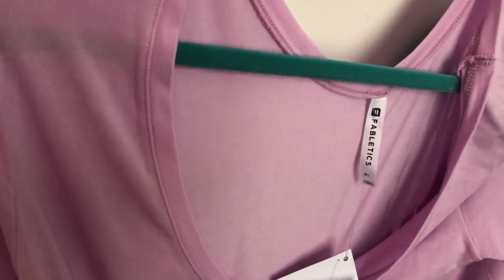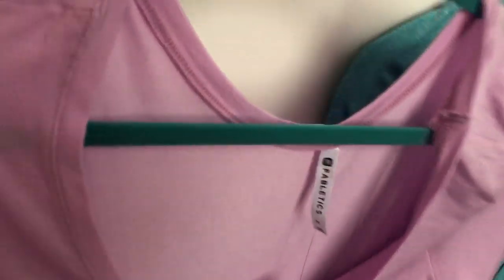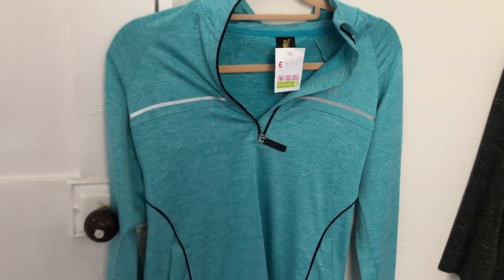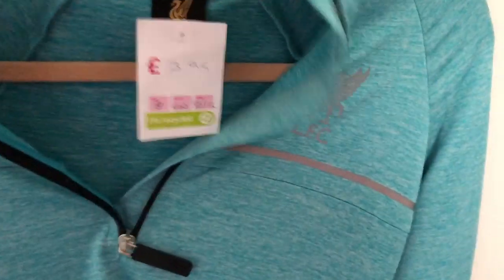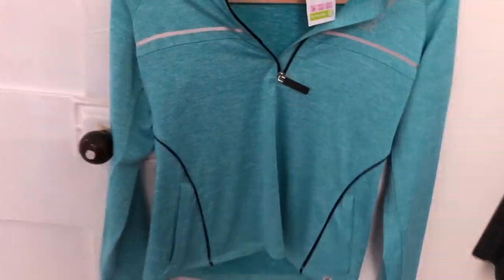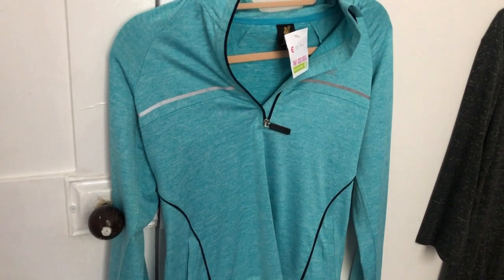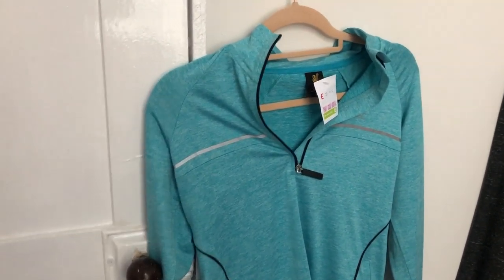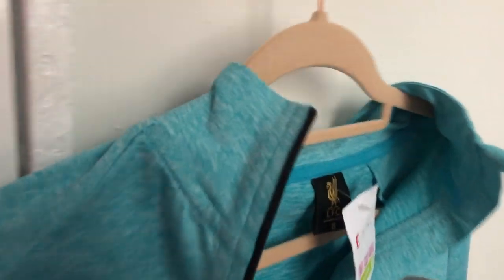I think I sold a pair of used leggings for £15 and they sold really quickly. And then some football top — I don't usually pick up the football stuff, but this was in the women's section. It's Jamie who usually picks it up. It was £3.99, Liverpool Football Club, size 8 — just a nice sort of aqua pullover top. Jamie just said 'give it a go', so we will see.